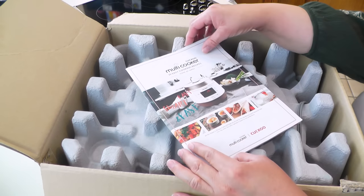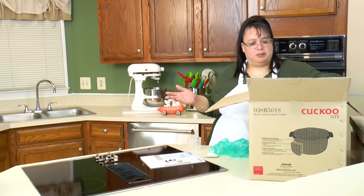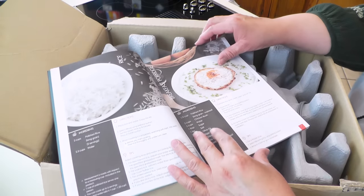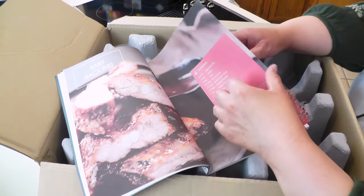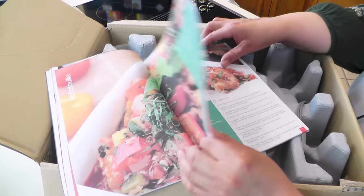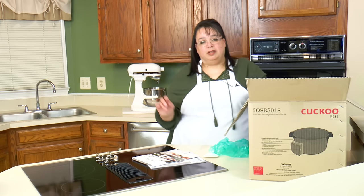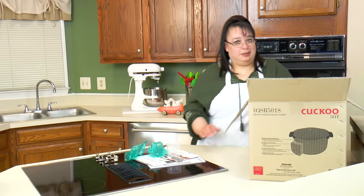Then it has this recipe book. A lot of times products don't come with really good recipes, but this has a huge recipe book. It includes French onion soup, clam chowder, grains, how to do porridges, baby back ribs, chili Colorado burritos, crab legs — it just goes on and on. Sauces — unbelievable. Plus they have a really good website. I'll leave a link in the description to their recipes, as they have tons of recipes on their website.